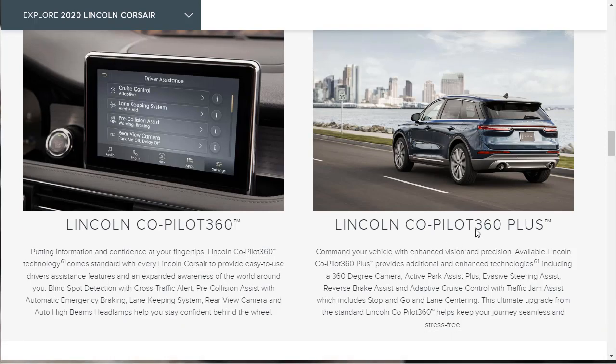If you upgrade to the Co-Pilot 360+, that gives you some additional and enhanced technologies — a 360-degree camera, active park assist plus, evasive steering assist, reverse brake assist, adaptive cruise control, and a traffic jam assist which includes stop and go and lane centering. This is the ultimate upgrade. If you really want every piece of safety tech Lincoln offers, depending on the price, it might be worth going all in for it at any trim level.